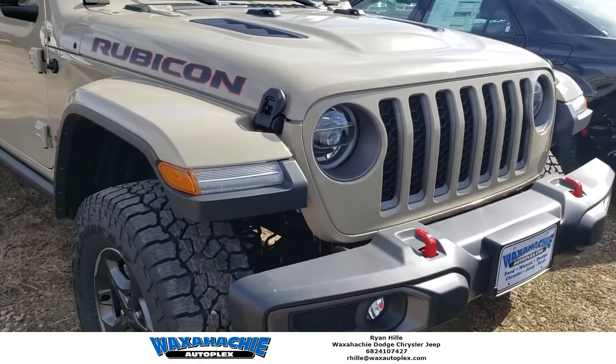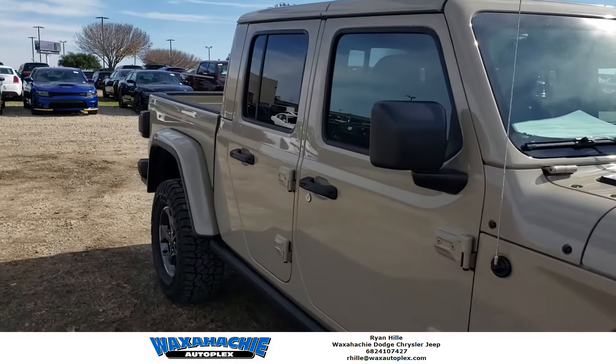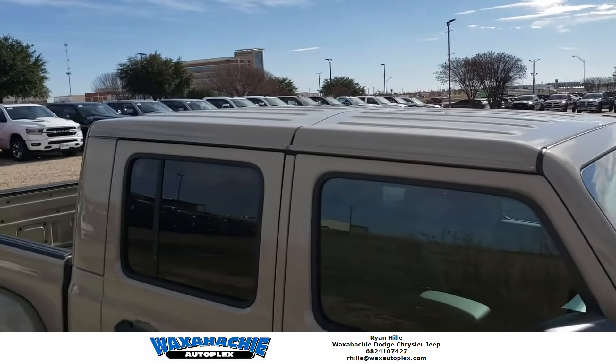It has all the LEDs all the way around. Just a very unique color — I hope y'all can see that.